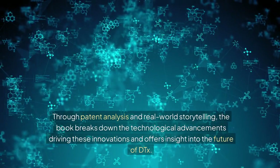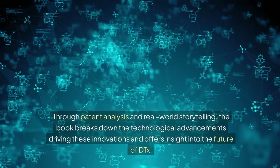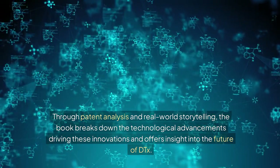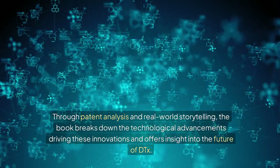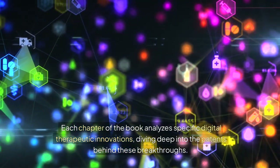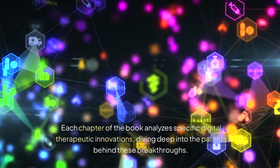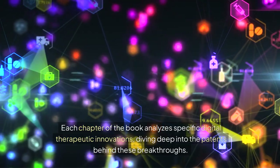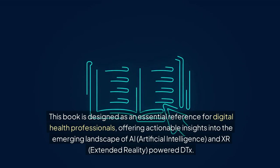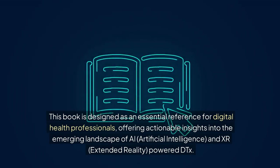Through patent analysis and real-world storytelling, the book breaks down the technological advancements driving these innovations and offers insight into the future of DTx. Each chapter analyzes specific digital therapeutic innovations, diving deep into the patents behind these breakthroughs. This book is designed as an essential reference for digital health professionals, offering actionable insights into the emerging landscape of AI (artificial intelligence) and XR (extended reality) powered DTx.